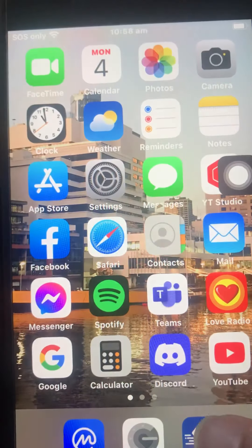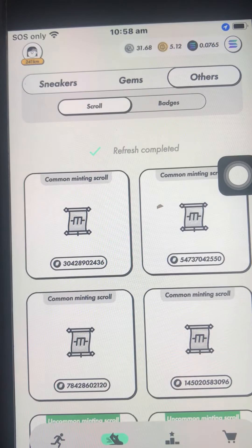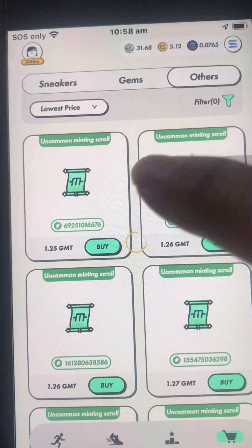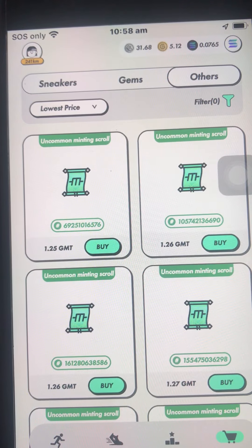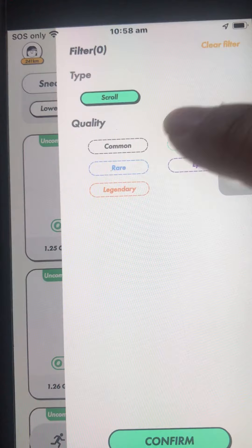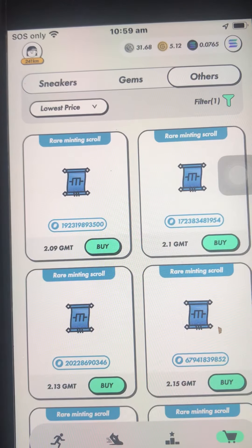I don't know why — I wasn't expecting it to go up. Going back to the marketplace, the cheapest ones I bought yesterday went up a bit. All I remember clearly is the rare at 2.07 GMT, and it went up just a bit.